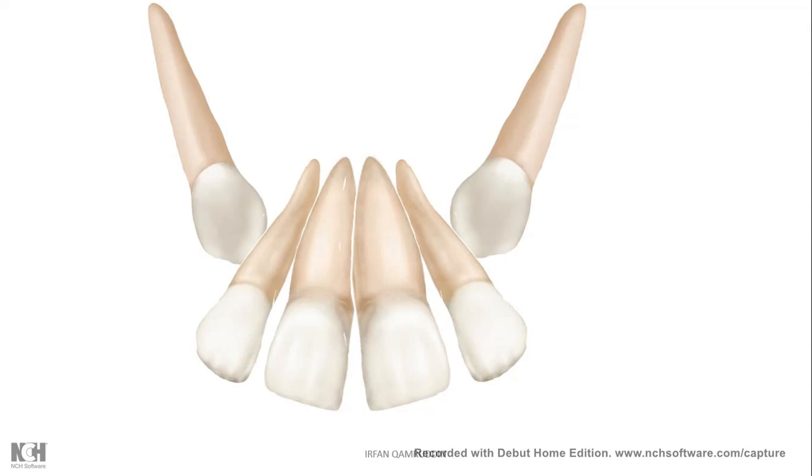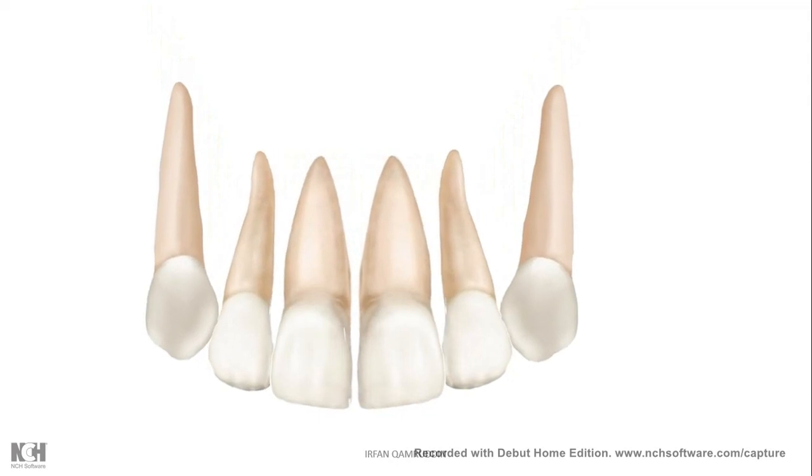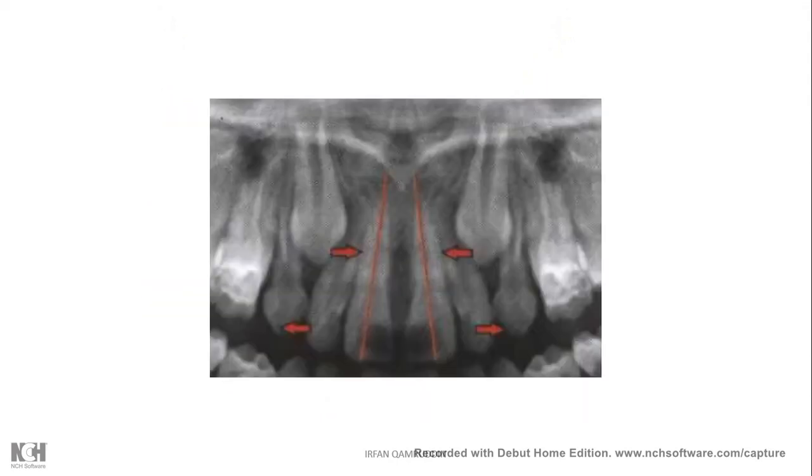This is a self-corrective type of malocclusion, and when the canines erupt, the spaces are spontaneously closed. You can see in this radiograph the way the canines are pressing the roots of the lateral incisors and the appearance of diastema and spaces between all four anterior teeth.